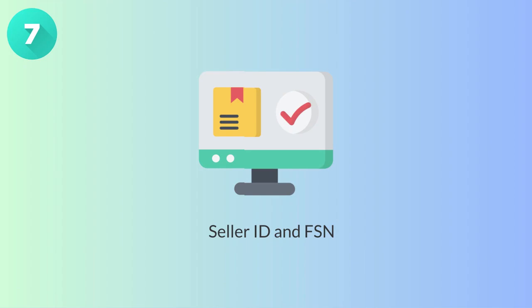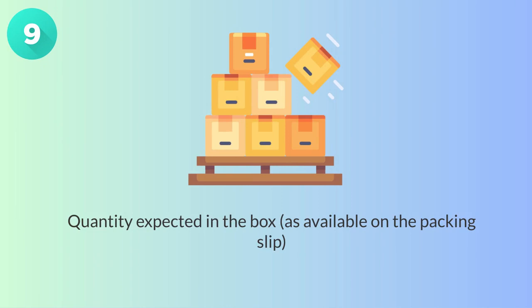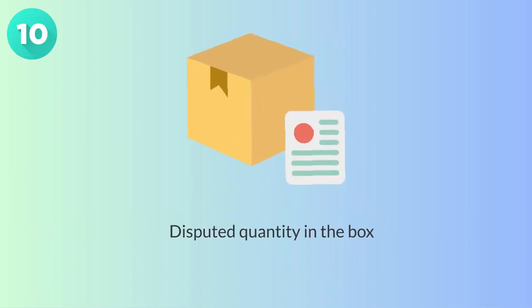8. Seller ID on Fsend. 9. Received on date. 10. Quantity expected in the box as available on the packaging slip. 11. Disputed quantity in the box.